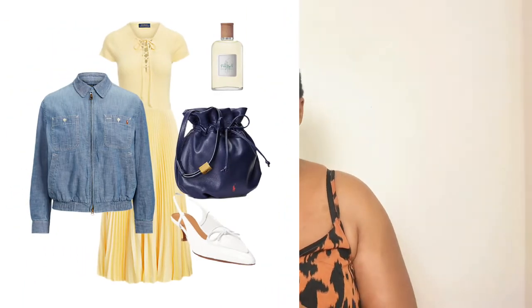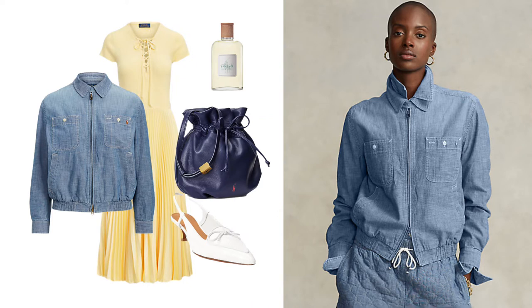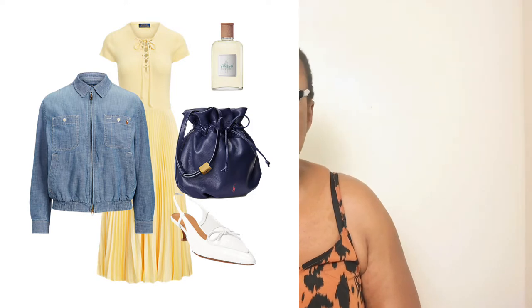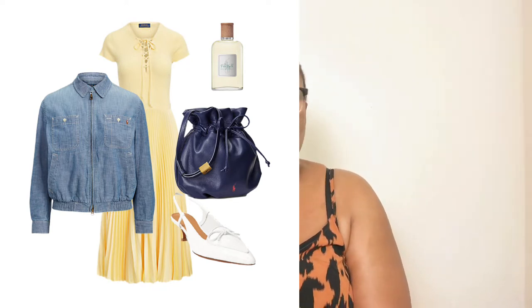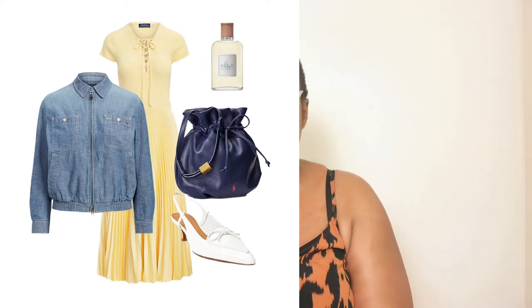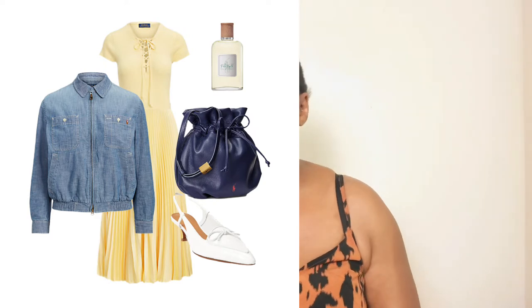For the next look we're sticking to the same yellow dress but pairing it with a blue denim jacket. Any dress this spring-summer with a denim jacket adds shape and warmth. The great thing about this denim jacket is that it's also a windbreaker — water-resistant — so you can wear it in the rain. Spring always brings rain, cold, and warmth, so this jacket is a real survivor for undecisive weather. Same pumps, same pouch bag, same fragrance.